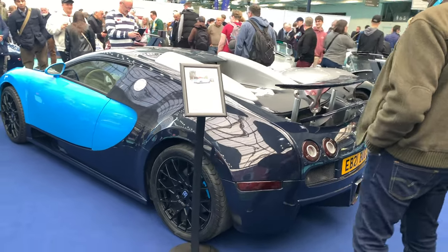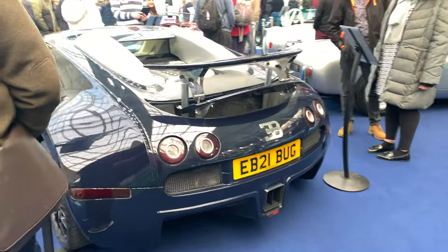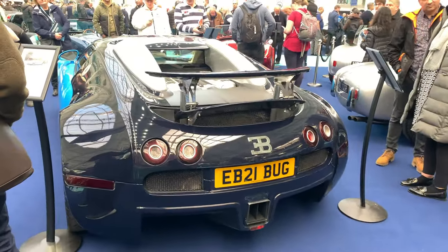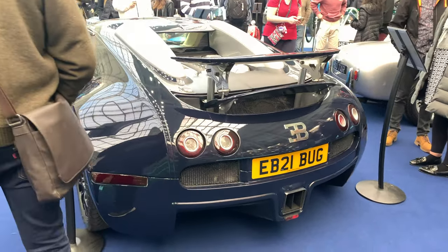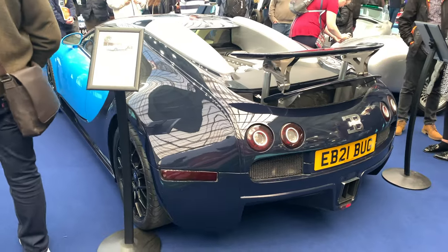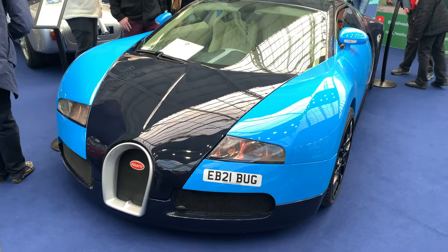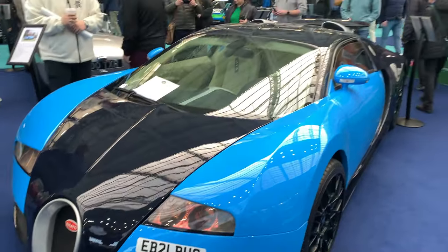Here we have a fake Bugatti Veyron, but guess what — even though it's a replica based on an Audi R8, it costs £240,000. I mean, that is ridiculous. I don't know who's going to spend £240,000 on a fake. The front looks really bad on it — definitely not convincing as a Veyron.